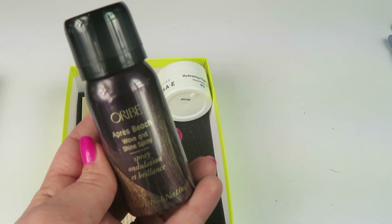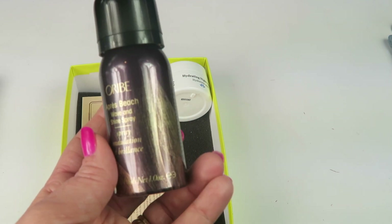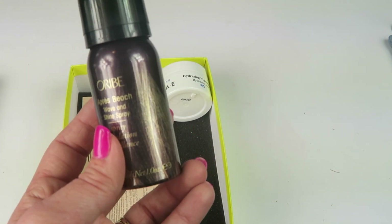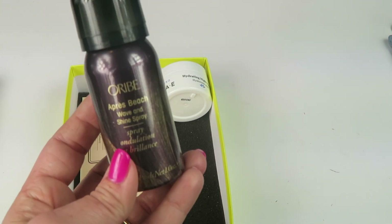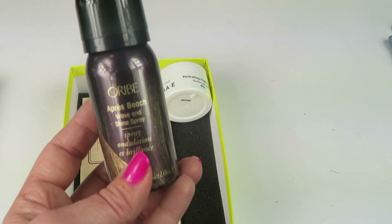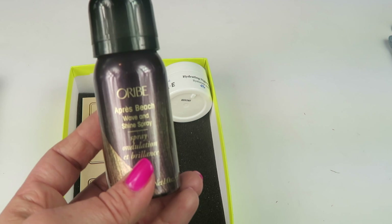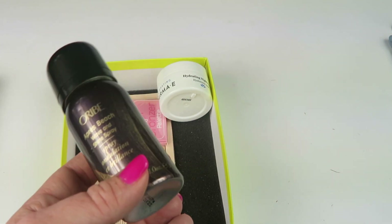Next is Oribe Pre-Beach Wave and Shine Spray — full size retails for $22 to $39. It delivers beachy textured waves, hydrates hair, and boosts shine. I actually got a keratin treatment recently to have straight hair, so I won't be using this at least for a while until that wears off — kind of a miss.